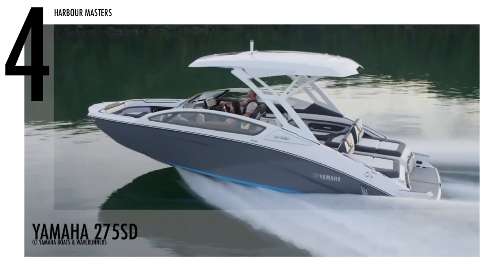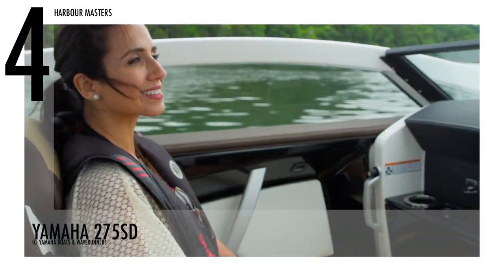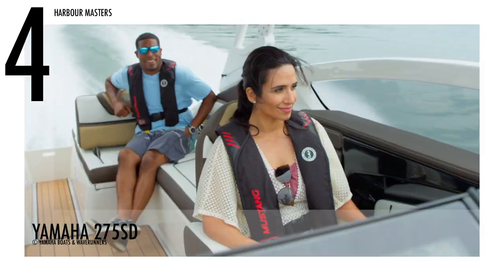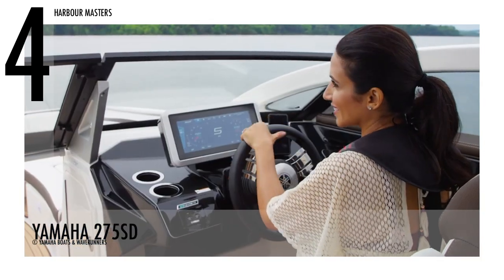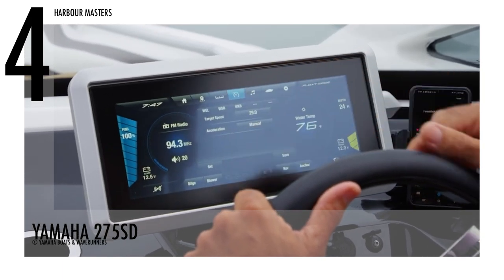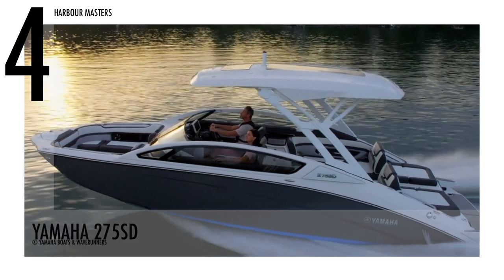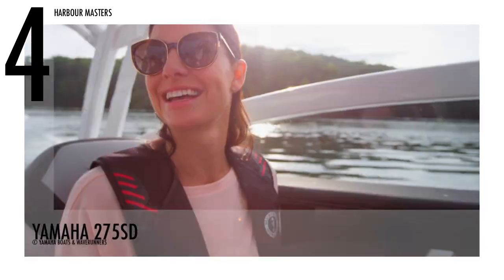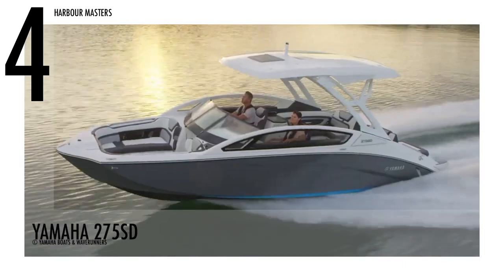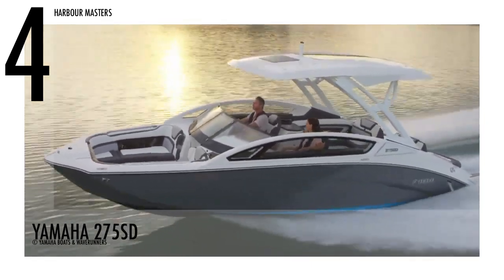The Yamaha 275 SD has a hard top with skylight panels and arching side window frames. The boat is equipped with the Yamaha Drive System, activated by a button on the 12.3-inch Connex touch screen display and controlled by a pair of paddles. The Connex screen shows all instrumentation, a boatload of data, a mapping function, and controls for the standard six-speaker plus subwoofer Wet Sounds audio system. This jet boat has a base price of over US$140,000.